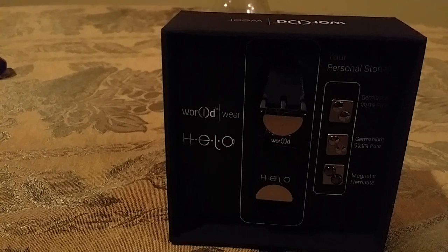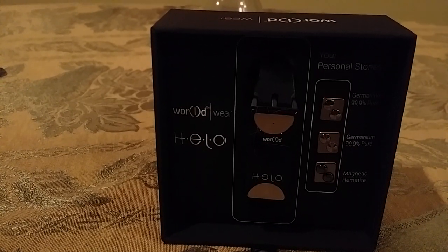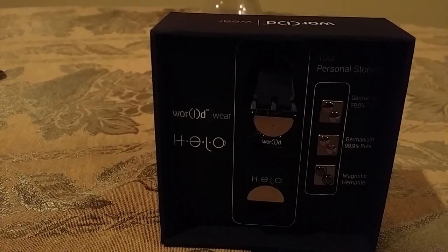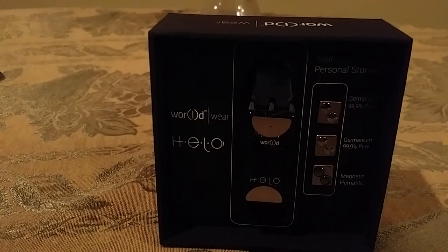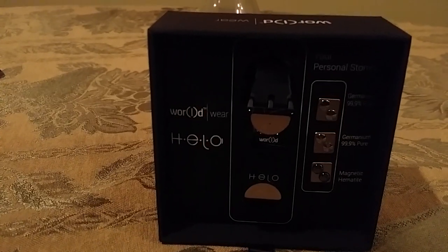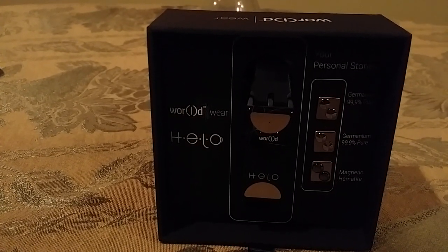If you haven't downloaded your app yet for the Hilo wristband, all you need to do is go to the Play Store, and all you have to do is go to World Global Network, and you'll see the different apps that have been downloaded by different affiliates. Just click on SpaceVorp, any of those apps.